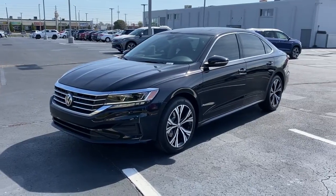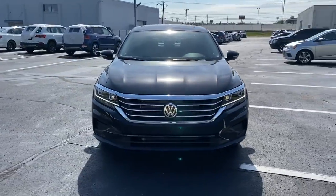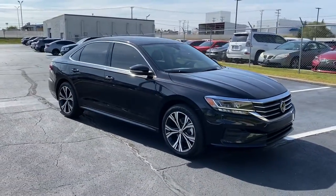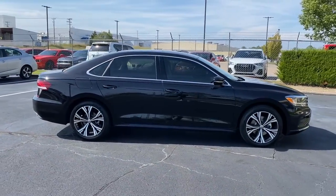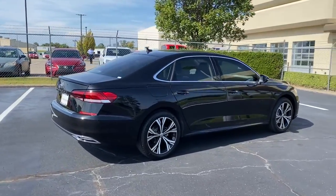Your next car could be the 2022 Volkswagen Passat. Comfort and confidence are yours in this well-engineered Passat. From its smooth ride to its spacious seating to its exhilarating performance and advanced safety features, this athletic mid-sized sedan infuses every journey with delight.